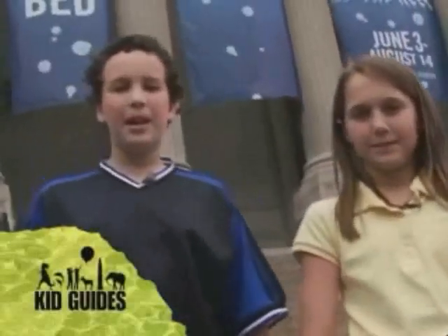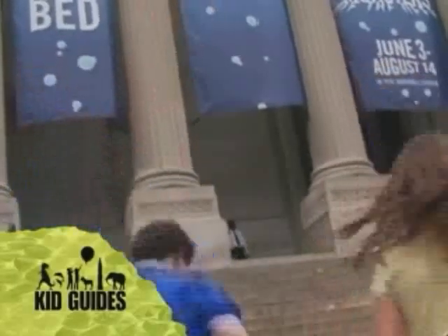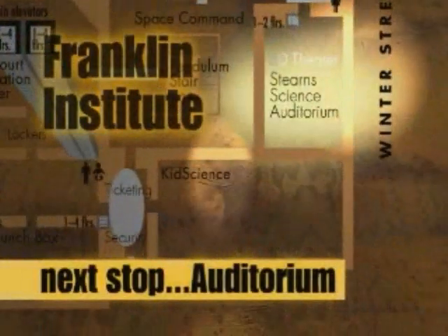Welcome to Kid Guides. Today we're in Philadelphia, Pennsylvania at the Franklin Institute. There are interesting shows in the Stern Science Auditorium. Let's see what's going on now.